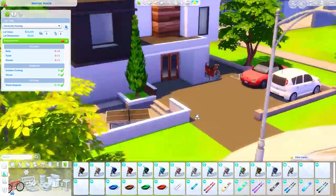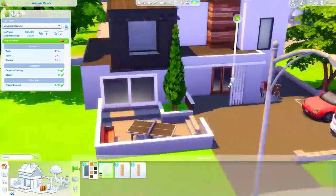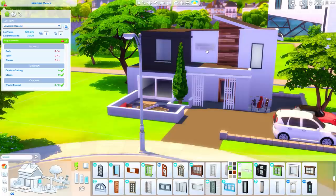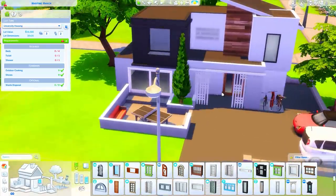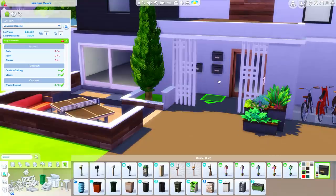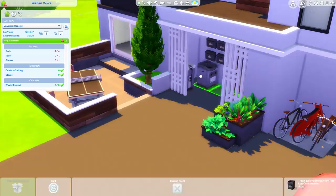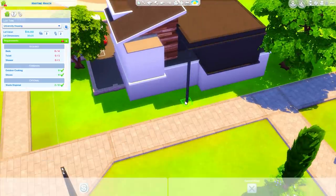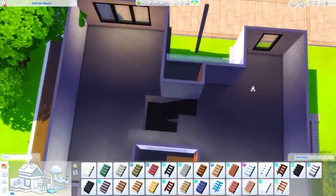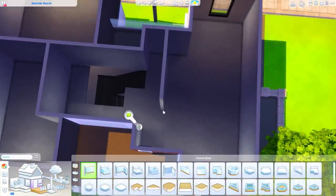Here I'm placing those bikes and then getting a door in. I quickly changed my mind from the small sliding glass door and decided to use one from Eco Lifestyle instead — it's much bigger and more modern. I also layered some mailboxes from Snowy Escape; those are my favorite mailboxes in the game. I put four of them on the wall because four students are living here, kind of like a dorm mail room.